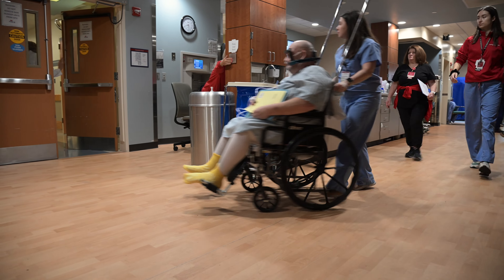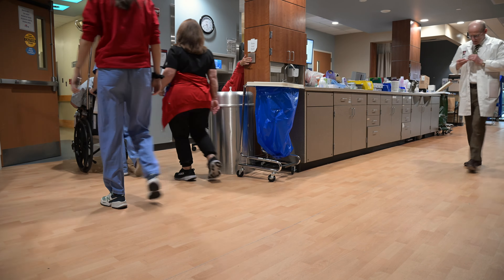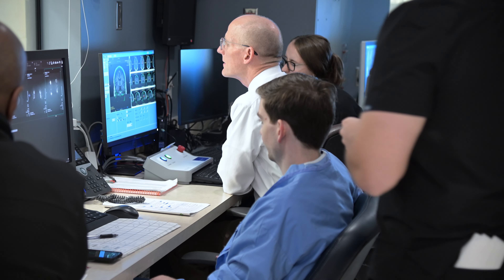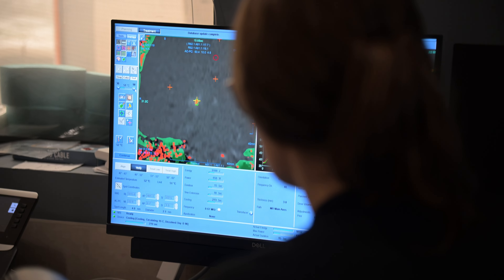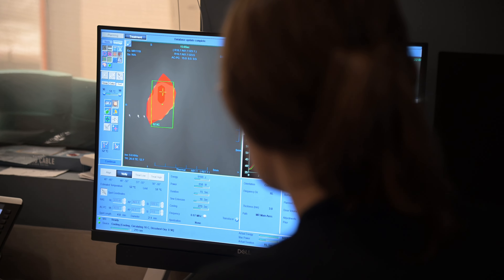Technically this would be called a thalamotomy, which means making a cut in the thalamus. The thalamus is like a big relay station for the entire brain — every nerve function except for a sense of smell runs through it. We're destroying cells in the thalamus to release the tremor, and we want this area of destruction to be very focused, very limited, so it's only those cells and none of the important functioning cells around it.